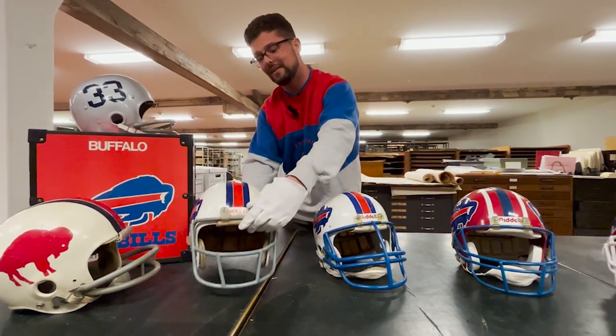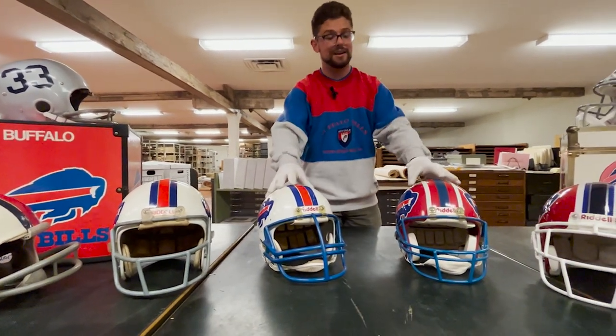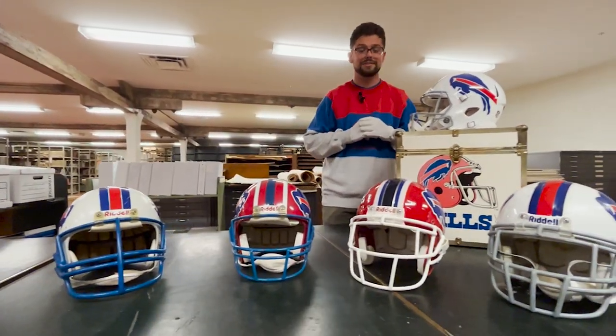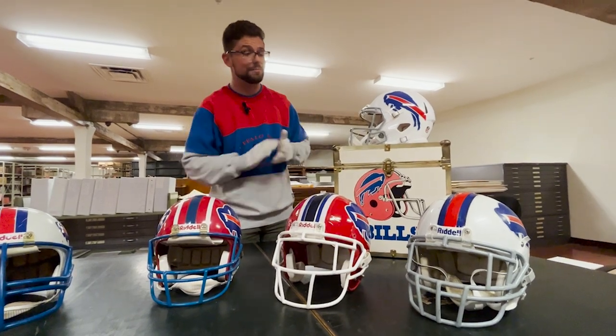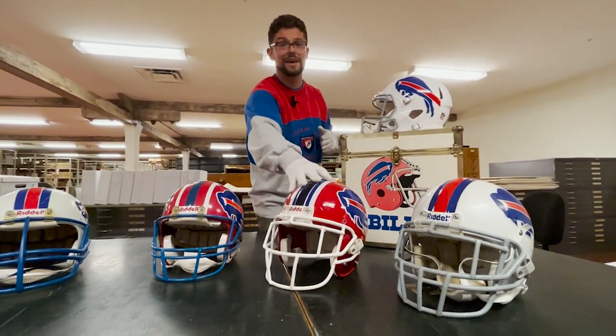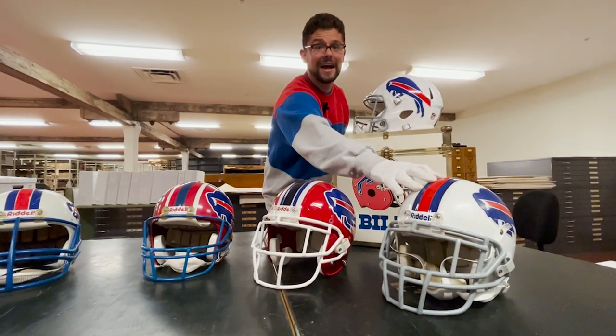As we head down the line from the 60s and 70s, we take a look at our helmets from the 80s right here, which have these nice blue face masks, and all the way on the end into the 2000s. It's actually these two helmets right here that have a special place in my heart because I grew up with these players. Here we have Nate Clements' helmet of Clements Corner fame, and on this side we have Coe College's own Fred Jackson.